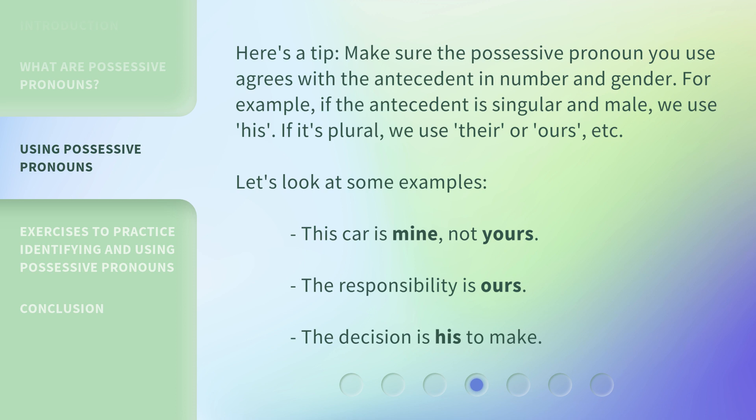Let's look at some examples. 'This car is mine, not yours.' 'The responsibility is ours.' 'The decision is his to make.'